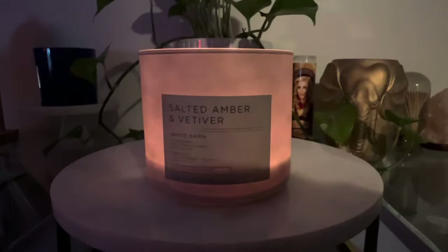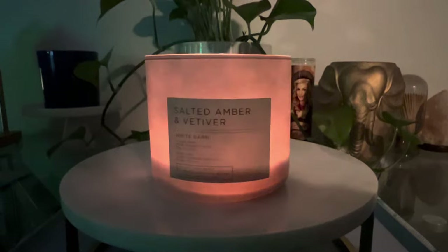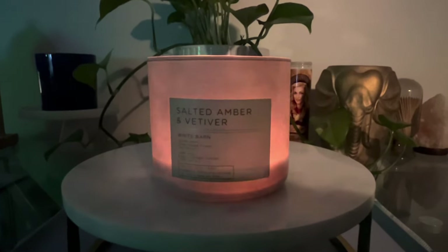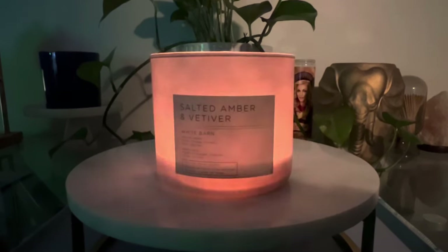To me, vetiver is something a little bit more like funky, grassy, mossy. And I don't really get that from this. What I get from this — I feel like it's a very mid-range candle — but what it does have is a really nice nuanced and quite earnest amber briny vibe to it.